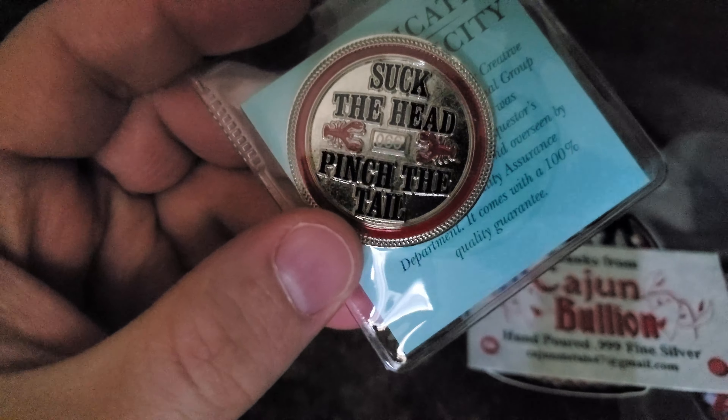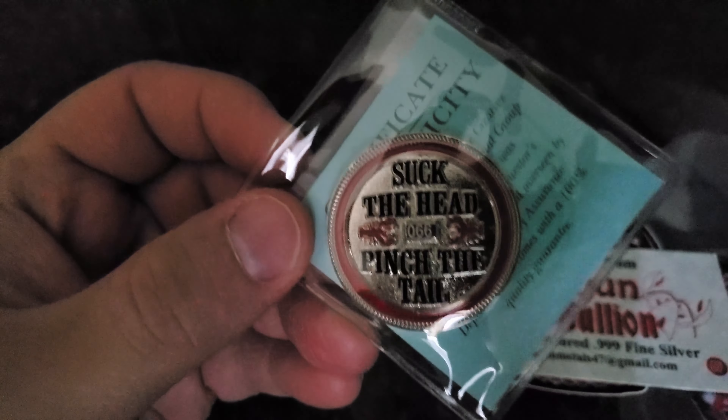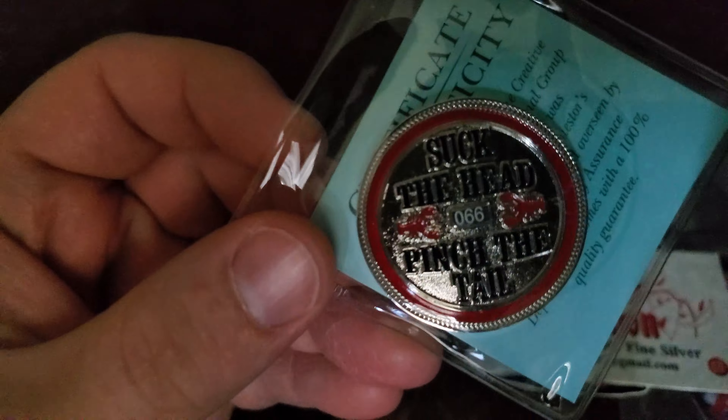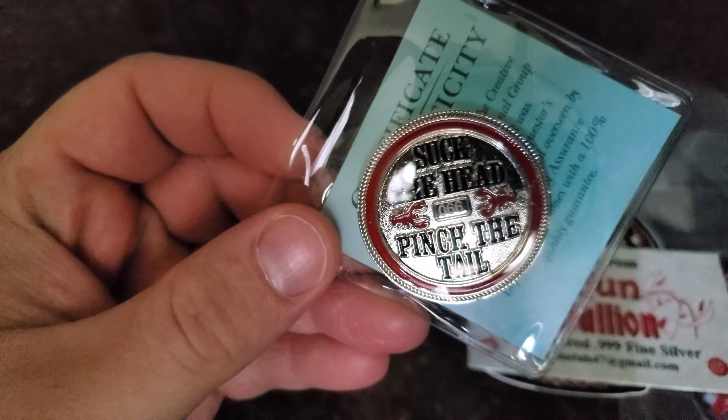I don't have any hang-ups about that. And let's see what this says — certificate of authenticity. Really beautiful enameled piece — you have a couple little lobsters there. Sorry for the lighting guys, the sunlight has gotten a bit dim.